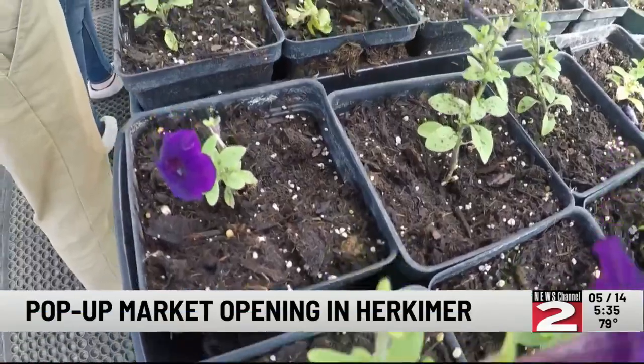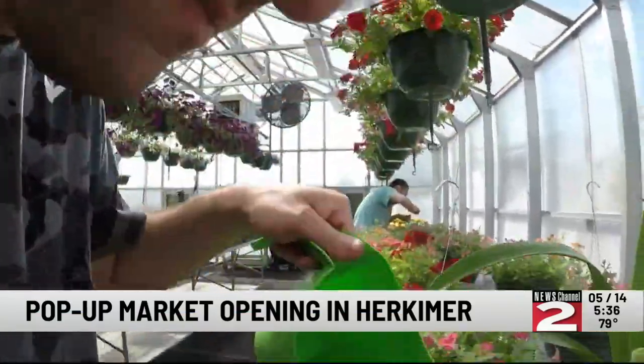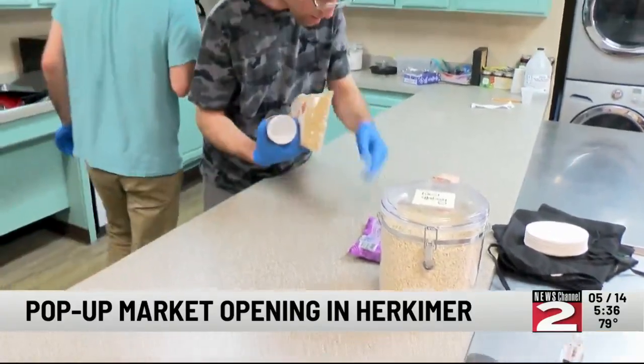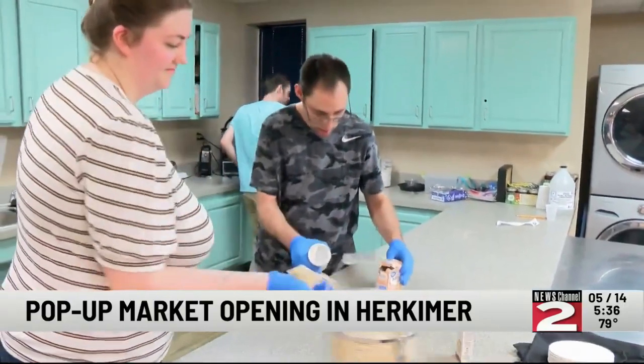All the proceeds from the pop-up market will go back into providing programs for the clients at the Ark, and Lori Ingersoll is hoping the public will support their efforts. She says, just to have them come and see what we're about and what we can do, and hopefully they keep coming so that we can keep showing them what we're capable of doing.